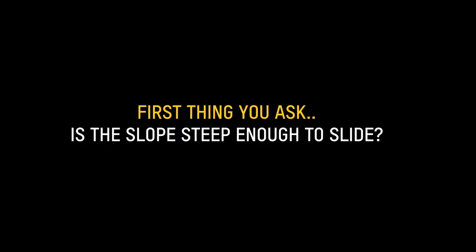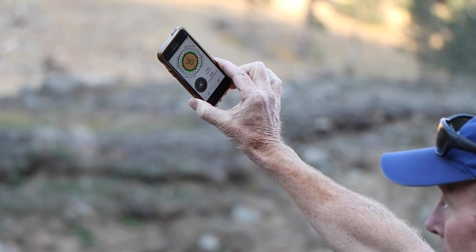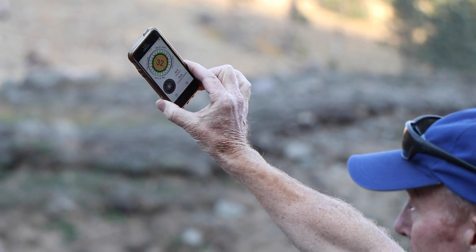Is the slope steep enough to slide? I use an inclinometer. However, most people aren't good at guessing steepness. So what I do is I use an app — here's one: Steve's Badass Avalanche Inclinometer. I can hold the bottom edge of the phone up to a slope, even from a distance, and get the measurement of the slope.